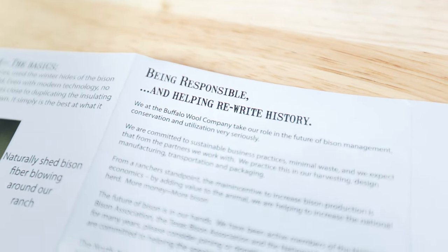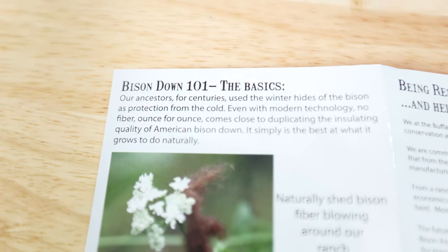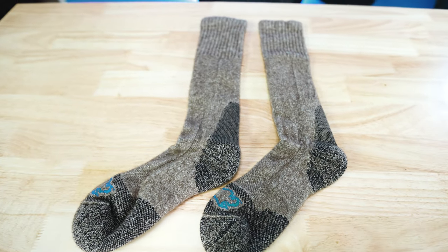The Buffalo Wool Company has been sustainably raising bison for nearly 40 years, and they've dedicated the last 10 years to develop a system that supports the economy from bison rancher to independent mill to local manufacturers. They've essentially perfected the supply chain of their products to make the best quality outdoor gear possible for you.